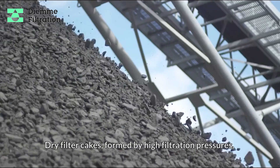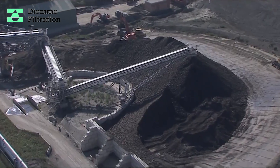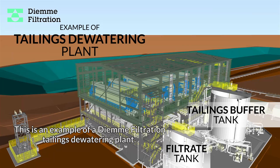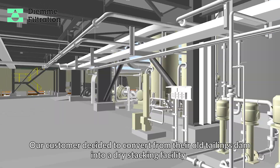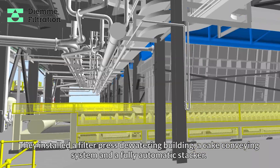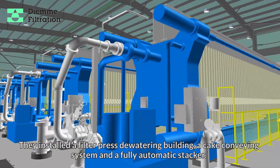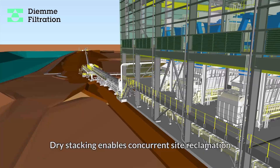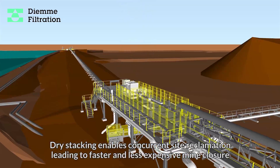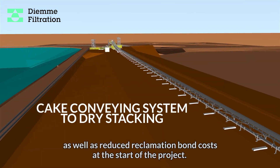Dry filter cakes formed by high filtration pressures can be stacked safely. This is an example of a DM Filtration tailings dewatering plant. Our customer decided to convert from their old tailings dam into a dry stacking facility. They installed a filter press dewatering building, a cake conveying system, and a fully automatic stacker. Dry stacking enables concurrent site reclamation, leading to faster and less expensive mine closure, as well as reduced reclamation bond costs at the start of the project.